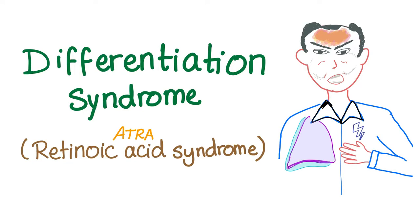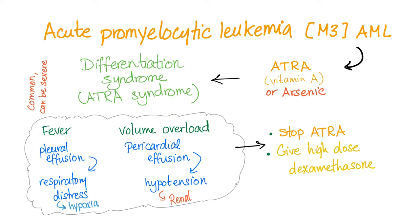This is Medicosis Perfectionalis. We continue our talk about hematology and oncology. Acute promyelocytic leukemia, also known as AML M3 subtype, is a good prognosis because we can treat it using vitamin A. If it's refractory to vitamin A, we can use arsenic trioxide. If we use this, sometimes the patient develops differentiation syndrome. It's a common side effect and it can be really severe.